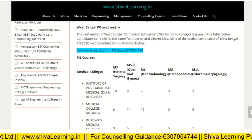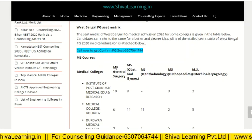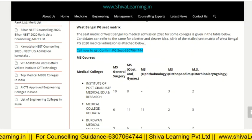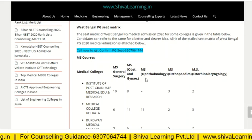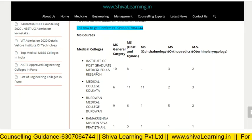Now let's look at the seat matrix. These are the medical colleges and these are the courses like MS General Surgery, MS Obs and Gynae, MS Ophthalmology, etc.